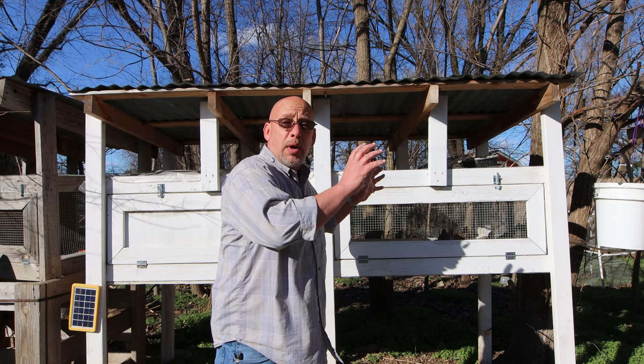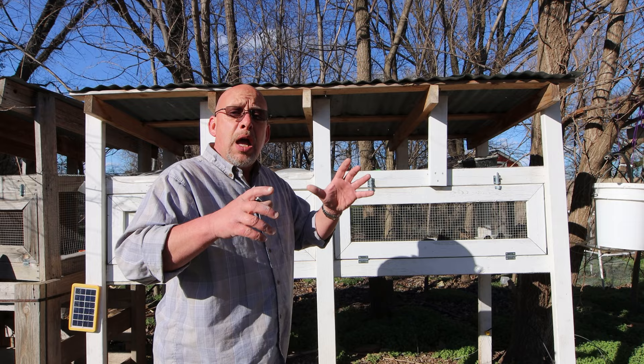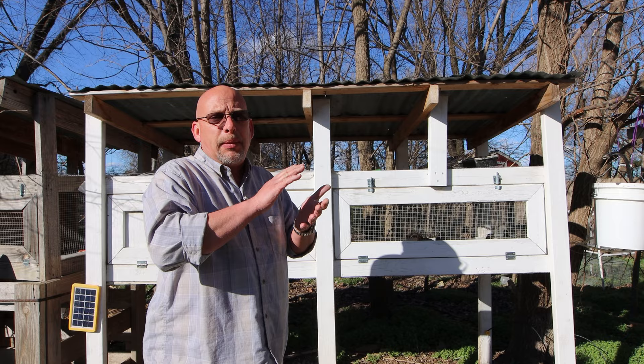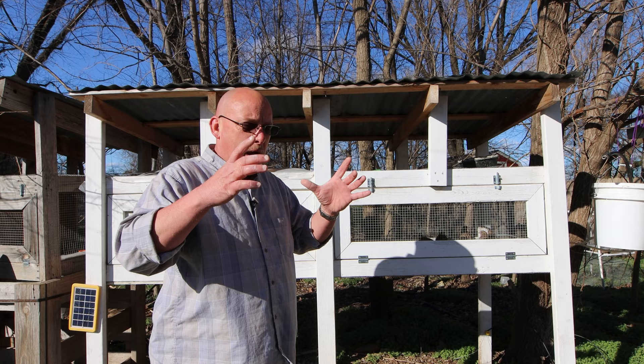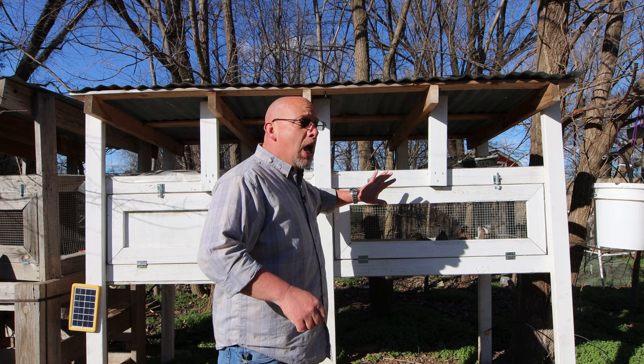If you don't want to invest in an automatic watering system, you can easily water them in containers. I'd suggest something very similar to the feeder — a container with a lid, with holes cut in the side for them to stick their heads through. If you don't do that, they'll get in the water itself, mess in it, make it filthy, and tip it over. Make sure your containers are fairly square so they're not top-heavy and can't be tipped over. Let me bring you in close to show how the watering system looks.